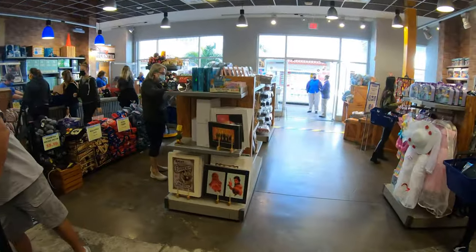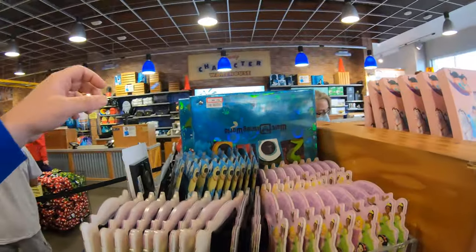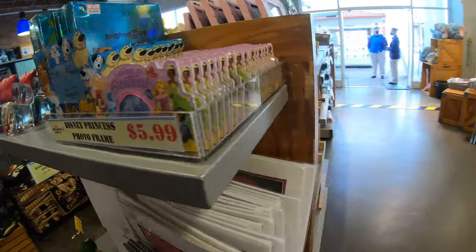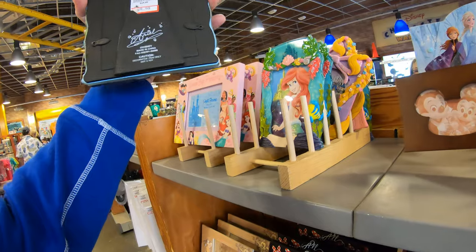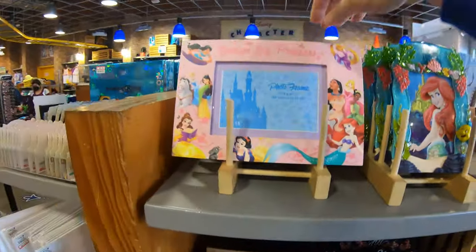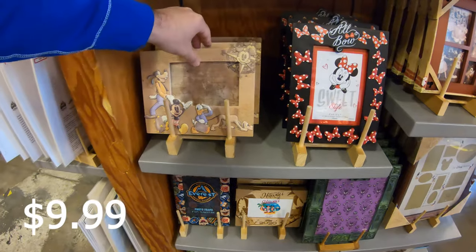They still have some Solo artwork — I think that'll be there for a long time. There's a photo album for $3.99 from 2020. These photo frames are $5.99. Whoa — look at these cool ones at $9.99! This one is The Little Mermaid, this is Rapunzel. What a cool photo frame — all the princesses for $9.99!